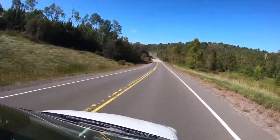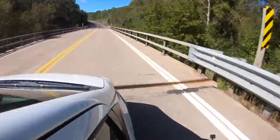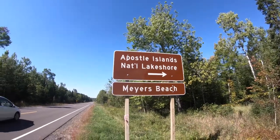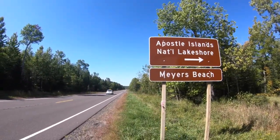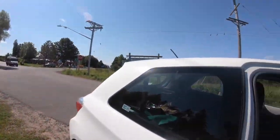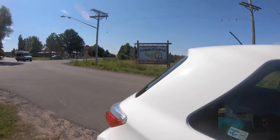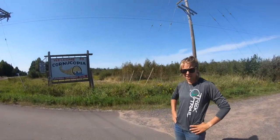Getting to Myers Beach is easy. Simply head north on Highway 13 out of Bayfield for 17 miles until you see the Brown National Park Service sign. Ignore the ones for Little Sand Bay — you're looking for Myers Beach. If you get to Cornucopia, you've gone too far.